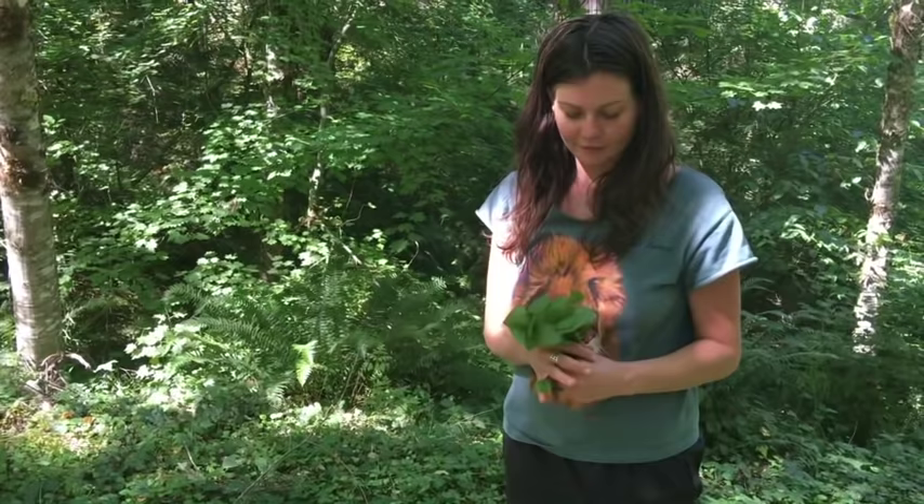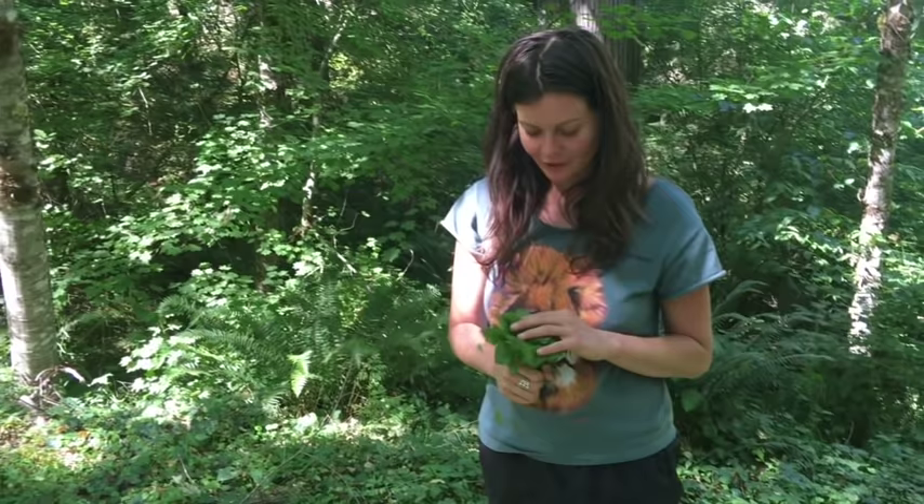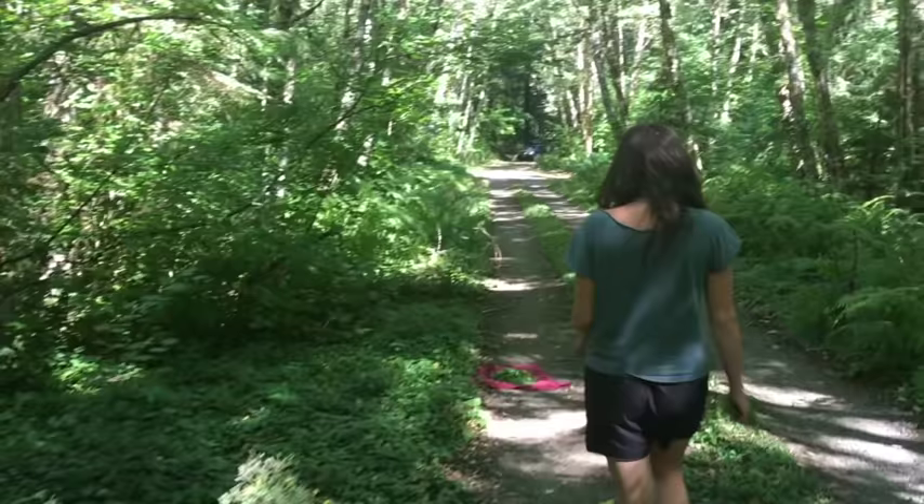This is my kind of bouquet — a lettuce bouquet. So pretty, and so delicious.